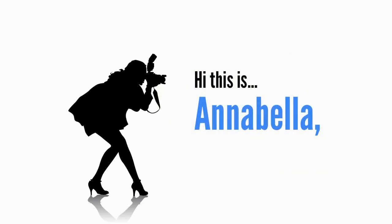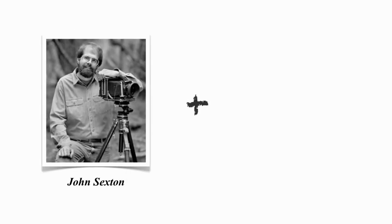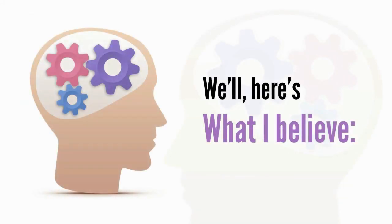Hi, this is Annabella, and recently I read a quote from a well-known black and white photographer named John Sexton, who developed his skills working in the darkroom alongside Ansel Adams, perhaps the most influential photographer of the 20th century. The quote goes like this: 'I truly believe that 51% of my images' success takes place in the darkroom.'